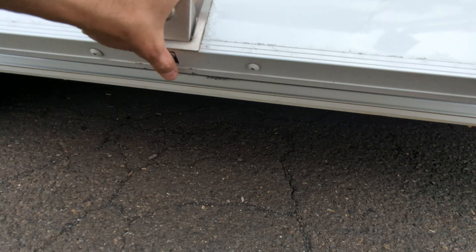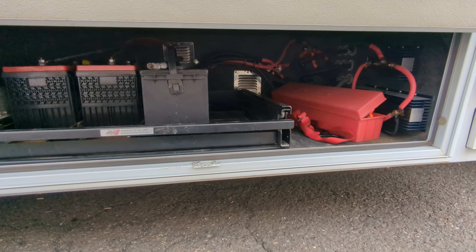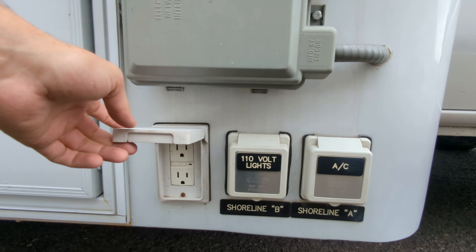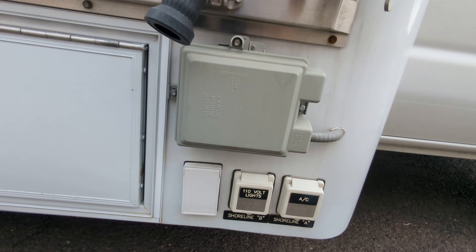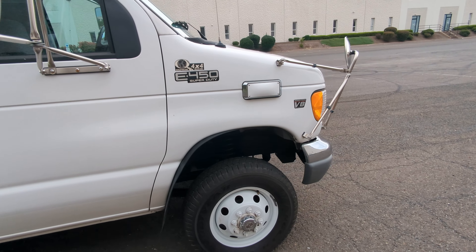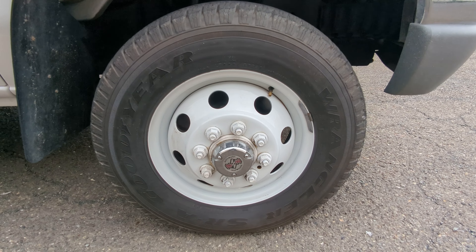Over here we have some additional deep cycle batteries — they're for the generator. There are more lights and more outlets over here, and I believe this is for shore power. The front tires are the same Goodyear Wrangler tires.